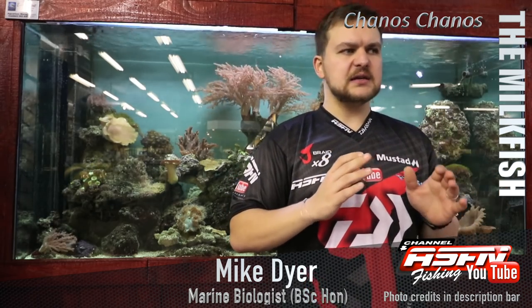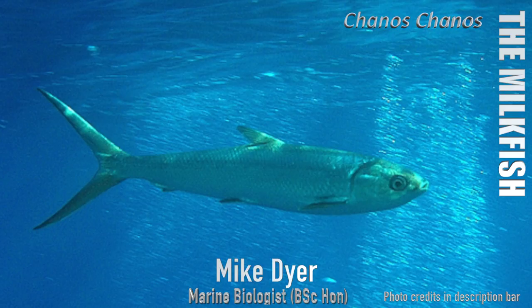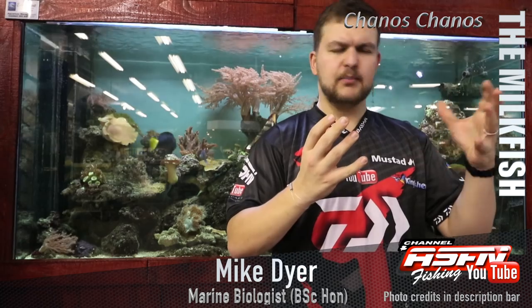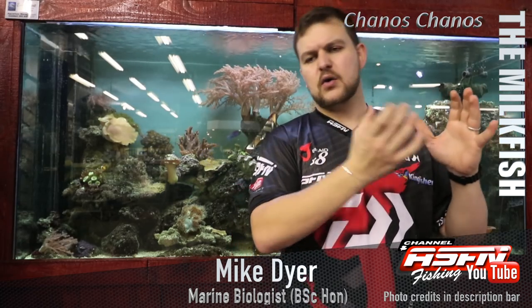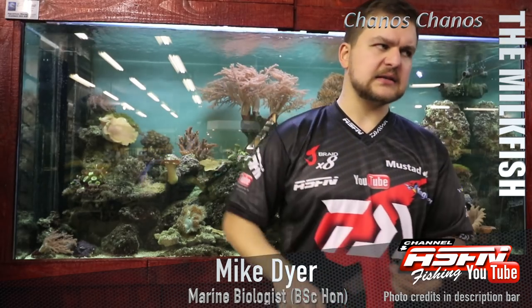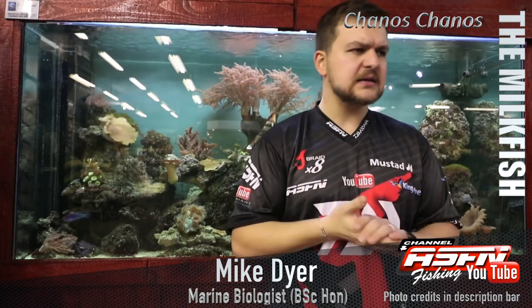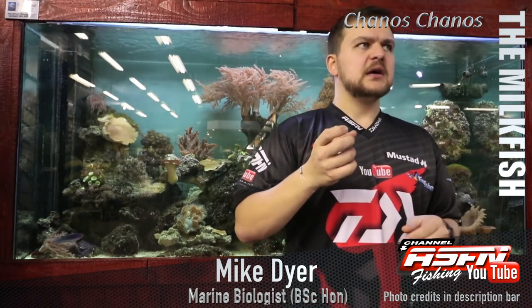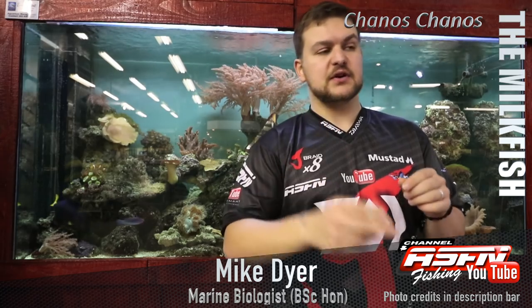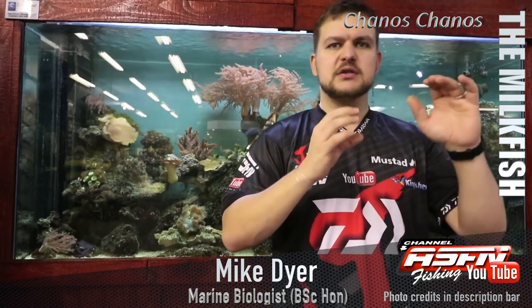The milkfish is a phenomenally beautiful fish — absolutely gorgeous. They are torpedo-shaped, really round, coming to a nice bullet-shaped mouth all the way back to the tail. They've got a massive tail for the size of their body — quite a forked tail, similar to a kuta but without the scutes on the side. They also have a very small mouth.